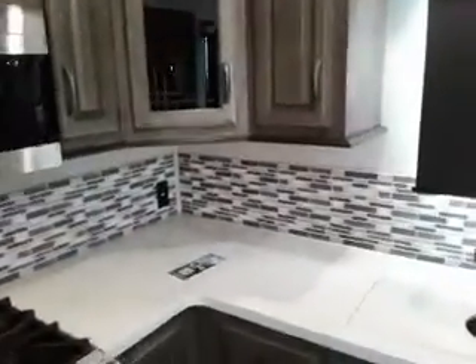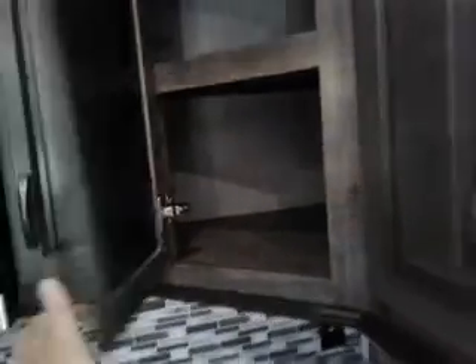Lots of countertop space. And one of my favorite things on the Sandpiper — self-closing cabinet doors. Residential refrigerator.